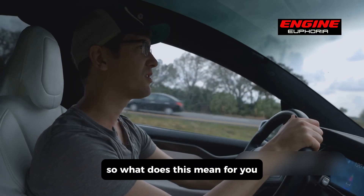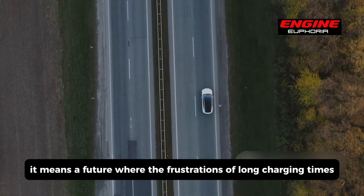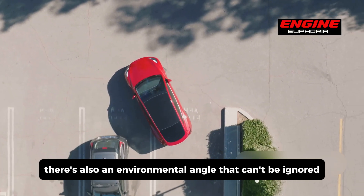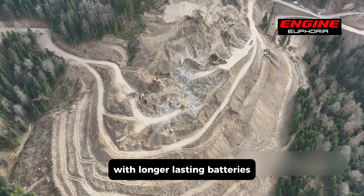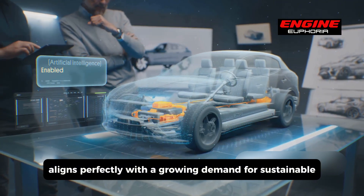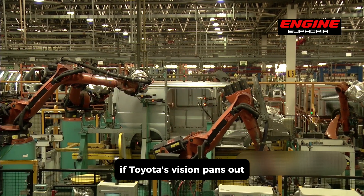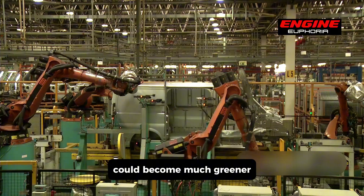For the everyday driver, this means a future where the frustrations of long charging times and range anxiety become relics of the past. There's also an environmental angle that can't be ignored. With longer-lasting batteries and a reduction in reliance on conflict minerals, solid-state technology aligns perfectly with a growing demand for sustainable and ethical production methods. If Toyota's vision pans out, the life cycle of an electric vehicle — from production to disposal — could become much greener.